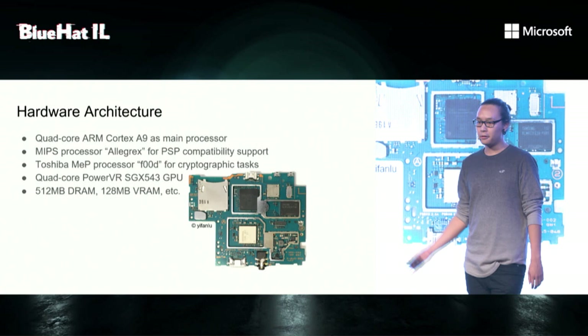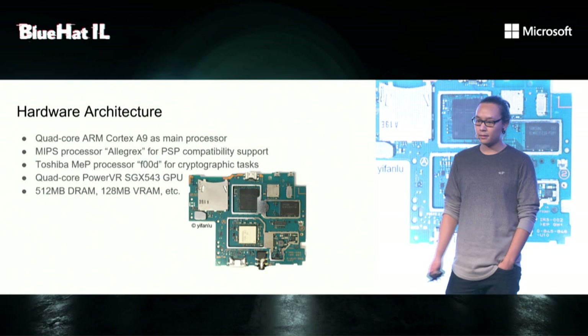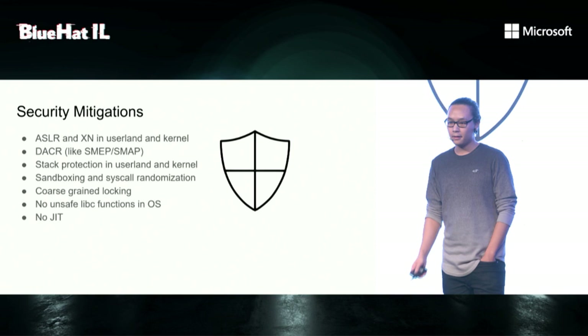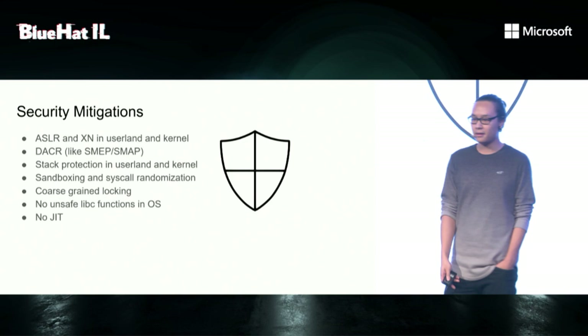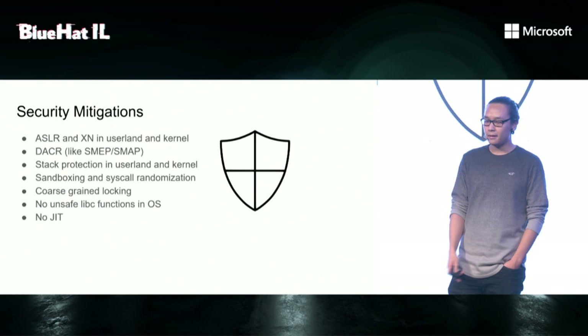Now, what about the hardware architecture? The relevant part for us is it runs an ARM Cortex A9 processor, which is 32-bit. It also has a TrustZone implemented, and there's a MIPS processor integrated for PlayStation Portable game support. Now, the interesting part — what about its security? Considering that this device is almost 10 years old, it's amazing how many security mitigations there are. They have implemented address-based layout randomization and execute-never bit in userland and kernel.